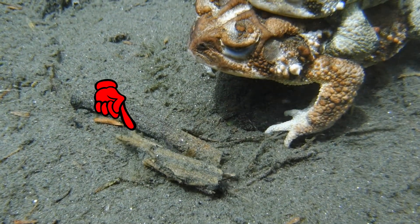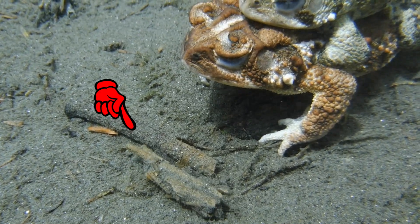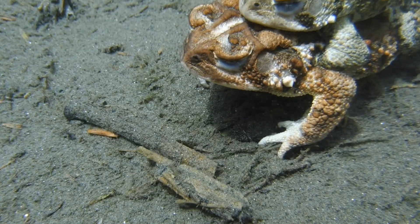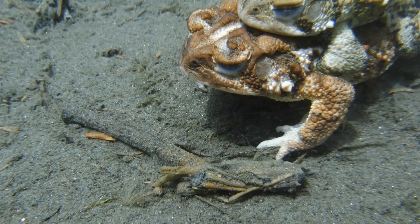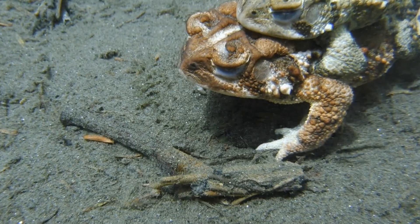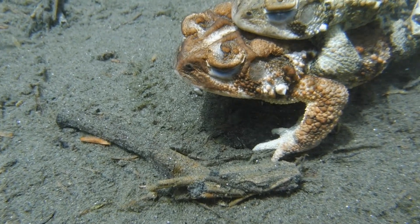The little creature seen here is a caddisfly nymph. These little guys create a protective coating around themselves by gluing tiny bits of sticks and bark to the outside of their bodies. Trout love these little nymphs and will pick these things apart to get at the tasty little insect hidden inside.